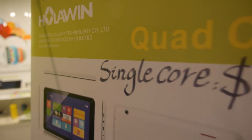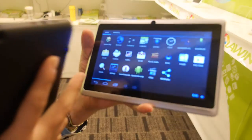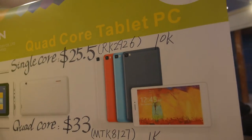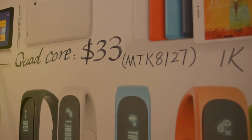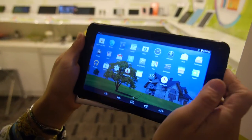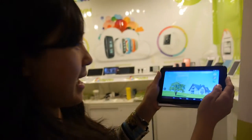We have a single-core tablet at $25.50 — the RK2926 — for orders of 10,000 pieces. We also have a quad-core for $33, the MT8127, for 1,000 piece orders. We can produce 80,000 pieces every month.